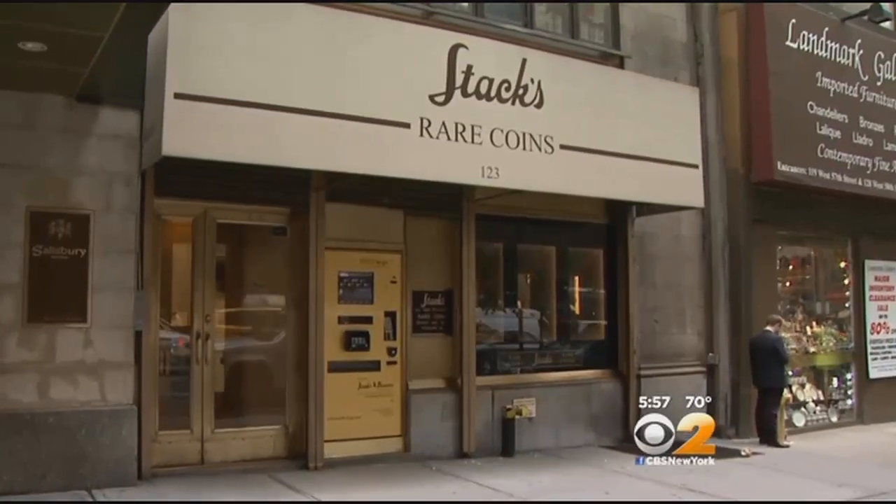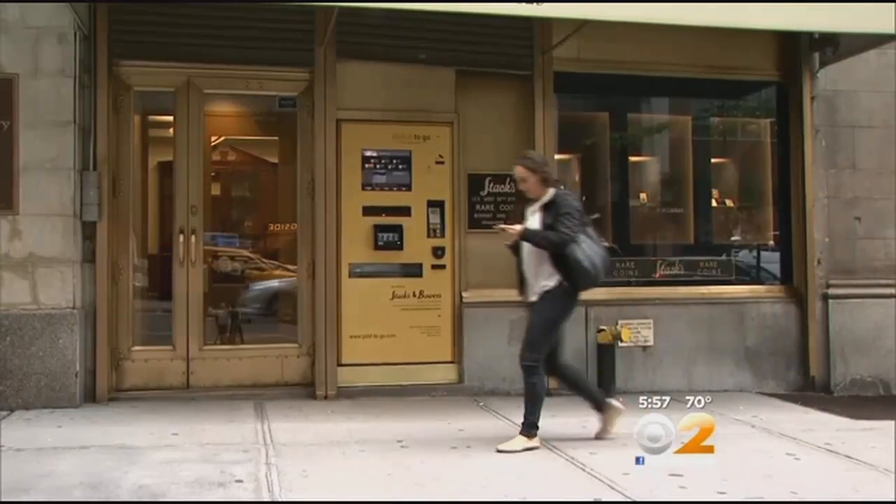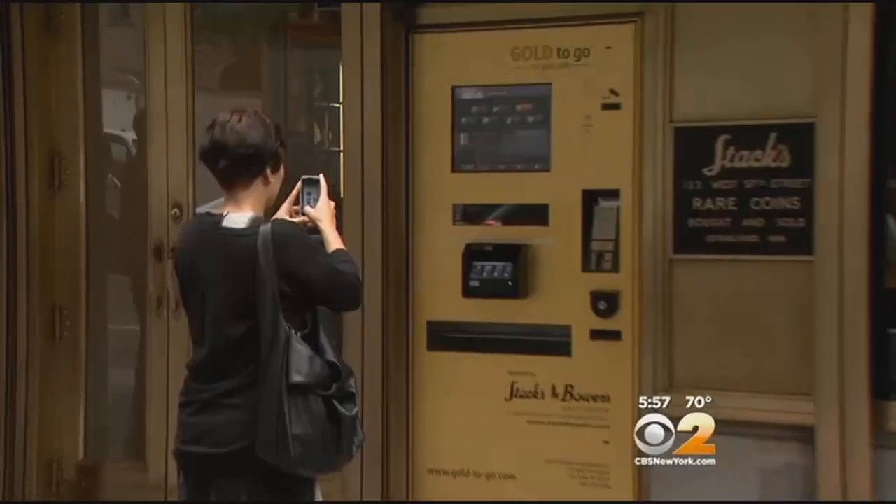If you love gold and silver, there's an ATM in Midtown for you. But as CBS2's Cindy Shue reports, you'd better have a lot of cash on you. Here it is on West 57th Street, right outside Stax Rare Coins — the gold-to-go ATM that has folks stopping, staring, and snapping pictures. Only in New York.